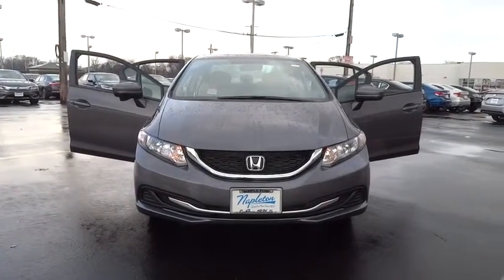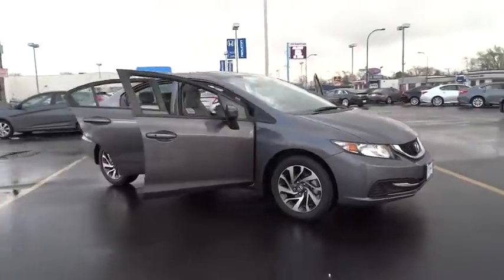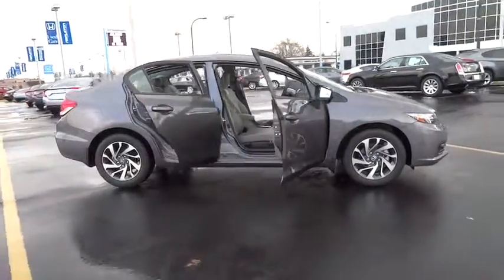The 2015 Honda Civic: practical, awesome gas mileage, and incredibly reliable. This vehicle has less than 100 miles.